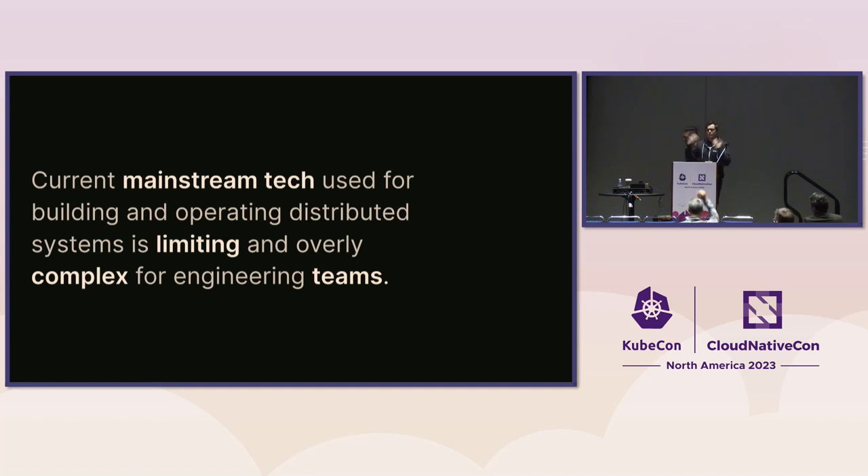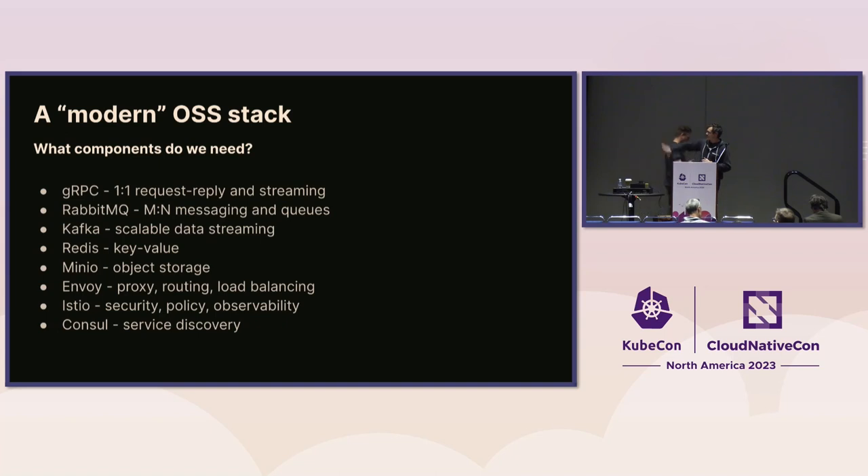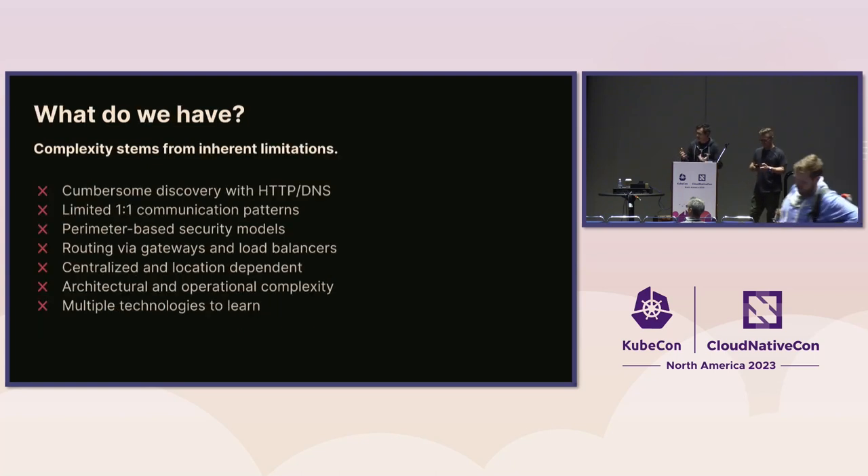If we look at a modern open source stack today — no dig on any of these technologies — when you pick and choose trying to build a distributed system, it's really hard to compose these things together in a consistent, coherent way. Not only does a developer need to learn all the different APIs and SDKs, you also need to architect, scale, and operate it. The fundamental issue is at a much lower level: we're limited to one-to-one communication styles, we rely on DNS — the old adage 'DNS always fails' — and we have different security models that aren't decentralized. There's a lot of complexity.